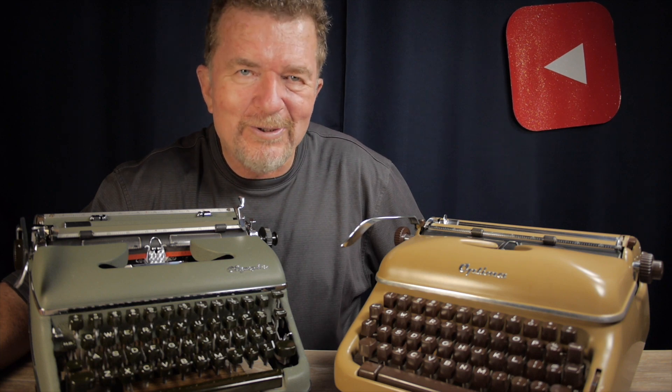Good day and welcome back. We have a little comparison today between two typewriters we've already covered on this channel. This is a 1957 Olympia SM3, and this is a 1960 Optima Super. They're both really super machines. What's interesting is that both companies were once the same company prior to World War II, and there was a split between them. Stay tuned.